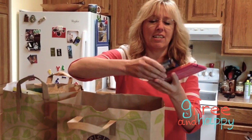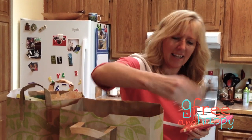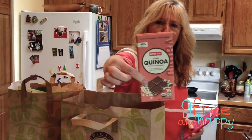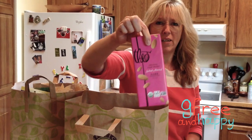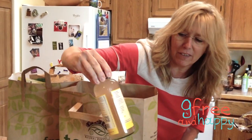And then Raw Revolution — I've wanted to try these. There's a coconut one and dark quinoa chocolate. Hello, that sounds good! My husband and I love Theo — Theo Chocolates in Seattle. That was a new flavor too.